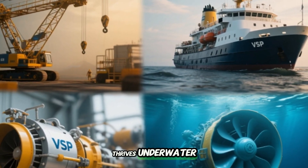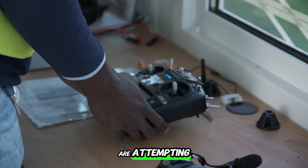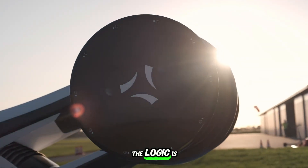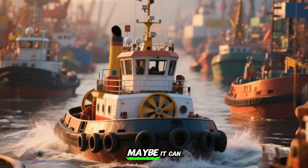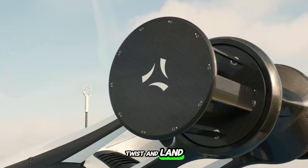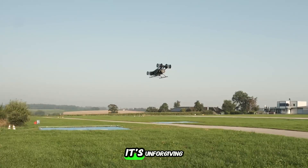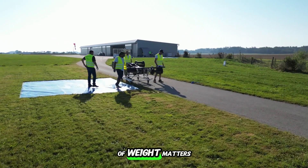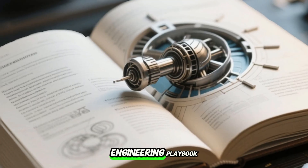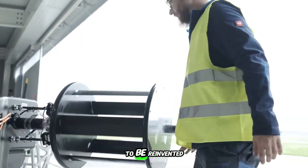Taking something that thrives underwater and making it fly sounds like sci-fi — but that's exactly what today's engineers are attempting with cycloidal propulsion. The logic is beautiful: if a spinning ring of blades can steer a tugboat sideways through a crowded dock, maybe it can let a flying machine hover, twist, and land with the same impossible grace. But here's the problem: air isn't water. Air is thin, it's unforgiving, forces change faster, vibrations hit harder, and in the sky, every ounce of weight matters. This isn't just a matter of swapping the medium — it's a full rewrite of the engineering playbook. From the materials used in the rotors to the algorithms that control each tiny blade, it all had to be reinvented.